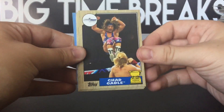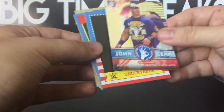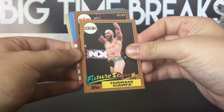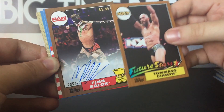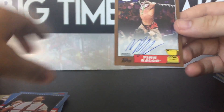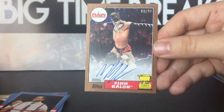Last pack: Jimmy Uso, Chad Gable, Sami, Lana, and stuff I don't care about. And let's get to the auto. Ladies and gentlemen — it's bronze, 83 out of 99 — Finn Balor! Finn freaking Balor. I will take that. Look at those scribbles.